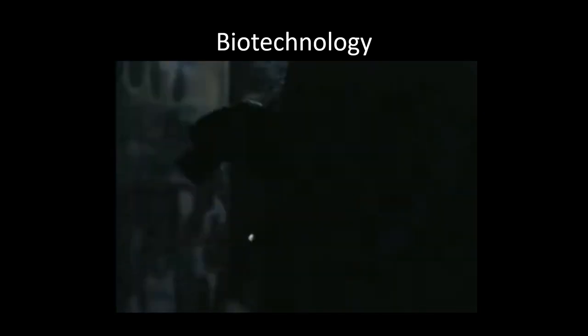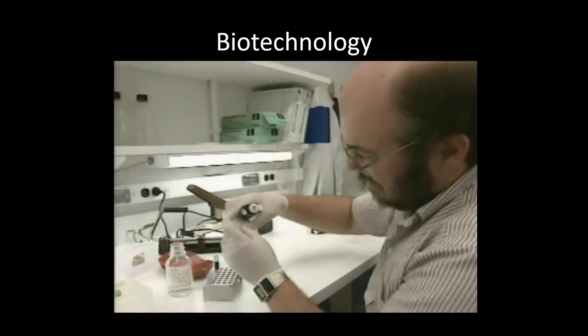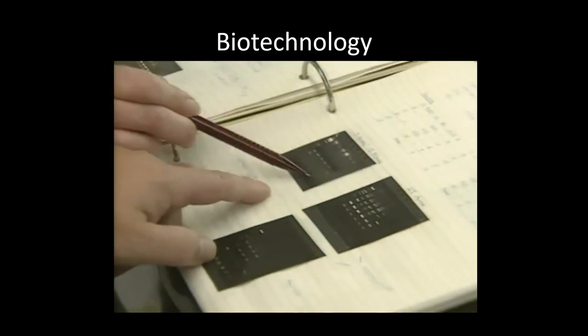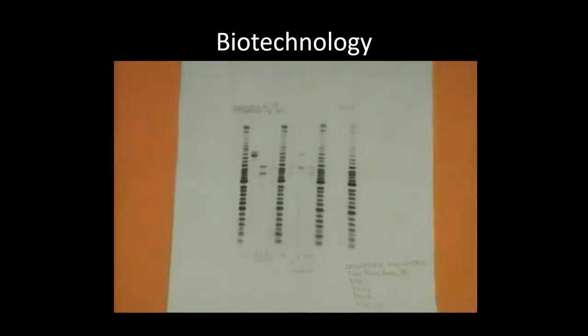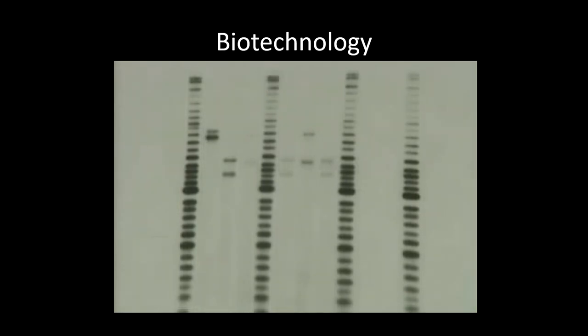Since people at the scene of a crime usually leave behind some of their cells, forensic scientists can gather DNA evidence. They remove DNA from the cells and, through a complex laboratory procedure, make key segments of it visible on x-ray film. Showing up as black bands, the film reveals the chemical patterns of the person's unique DNA structure. The patterns may link a suspect to the crime, or exclude that suspect altogether.